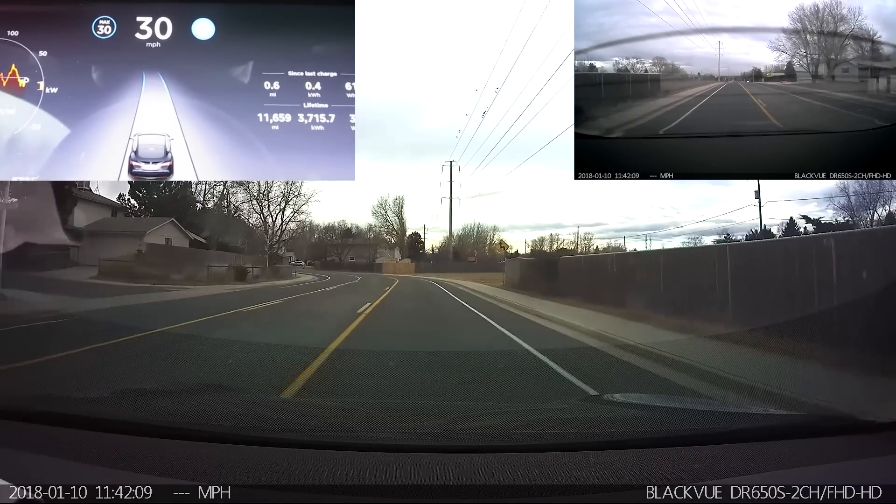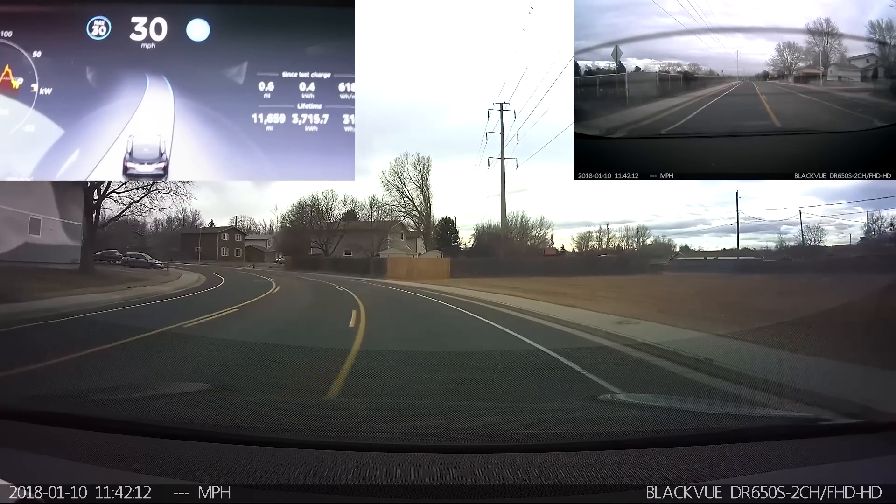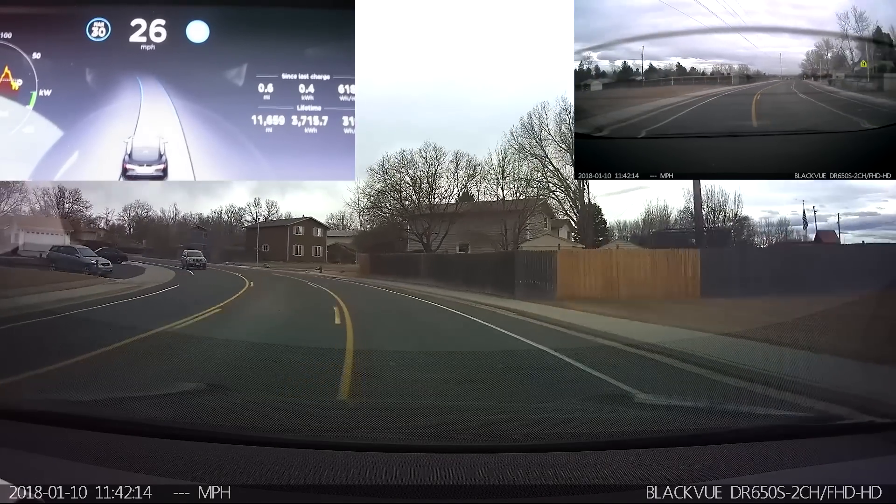However, 50.3 is probably exactly the same as 50.2 from an Autopilot perspective, because 50.3, as we all know, is the update that introduced automatic wipers.